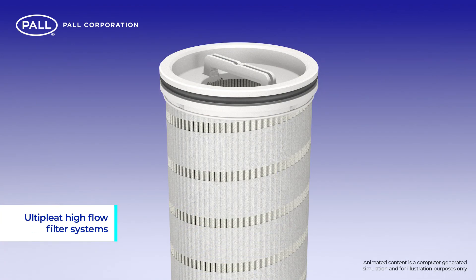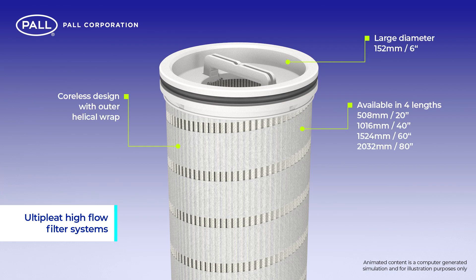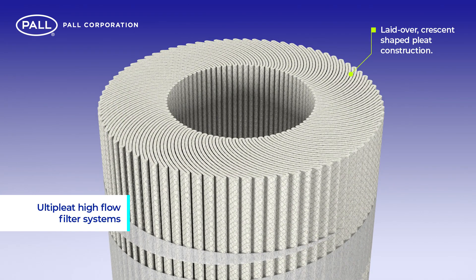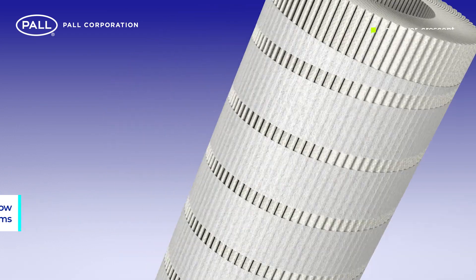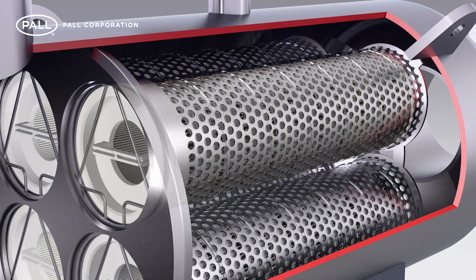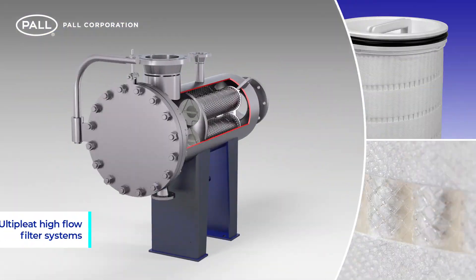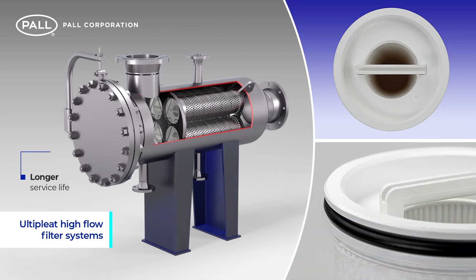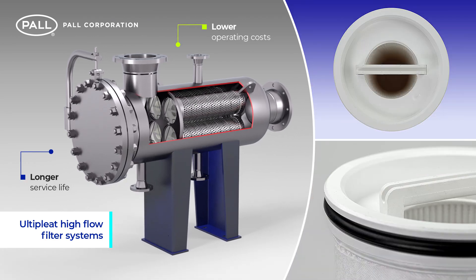Paul's Ulti-Pleat high flow filters are large diameter, coreless filter elements that feature a laid-over, crescent-shaped pleat construction. Designed specifically to handle the challenging demands of high flow applications, their innovative design, combined with Paul's advanced media filtration technology, provides superior performance with longer service life and lower operating costs.